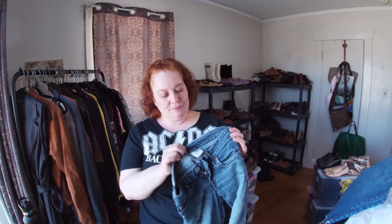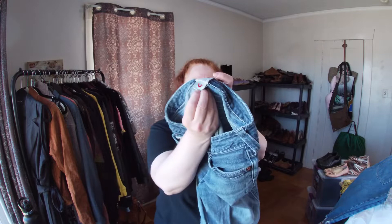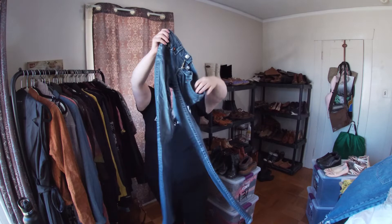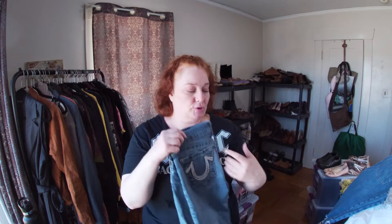These are True Religion, size 26 — they are straight, style called 'Stay' on the inside tag. Has a little horseshoe on the inside. They have been patched — looks like the inner thigh blew out and the previous owner patched them. I'll put that in the description. I thought they were really pretty, probably vintage.